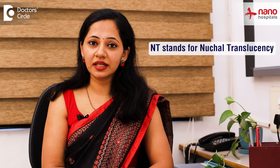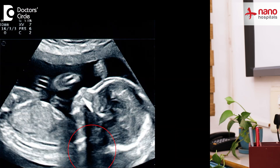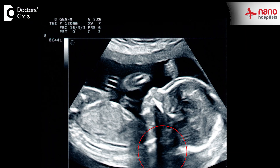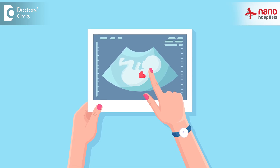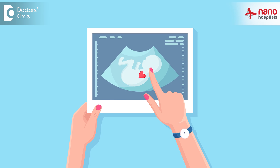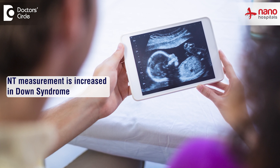NT stands for Nuchal Translucency. This is a measurement which we take — there is a small amount of fluid behind the nape of the neck. This measurement is called the NT measurement, and it is important because in babies who have certain genetic abnormalities like Down syndrome, this NT measurement is increased.